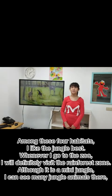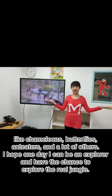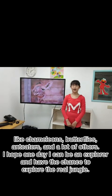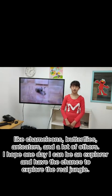Like chameleons, butterflies, amphibians and a lot of others. I hope one day I can be an explorer and have a chance to explore the real jungle.